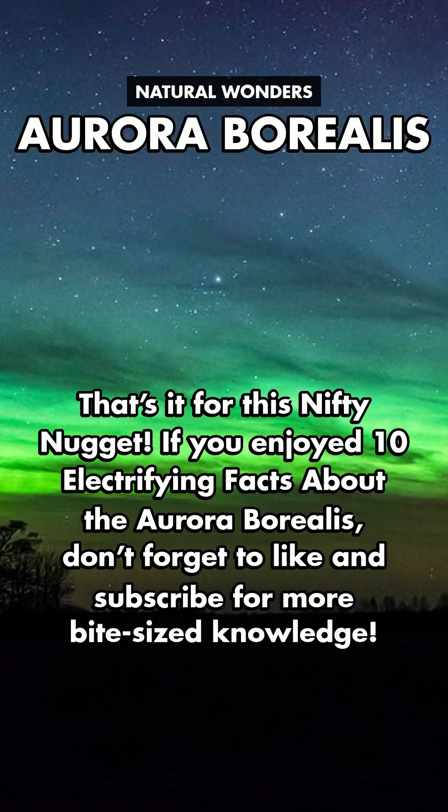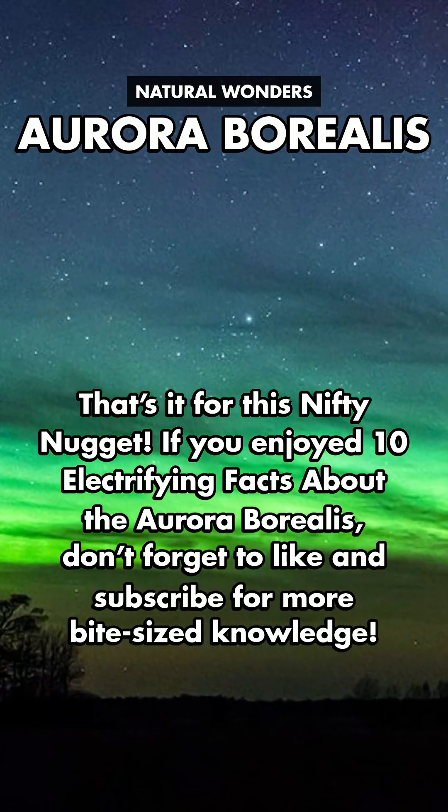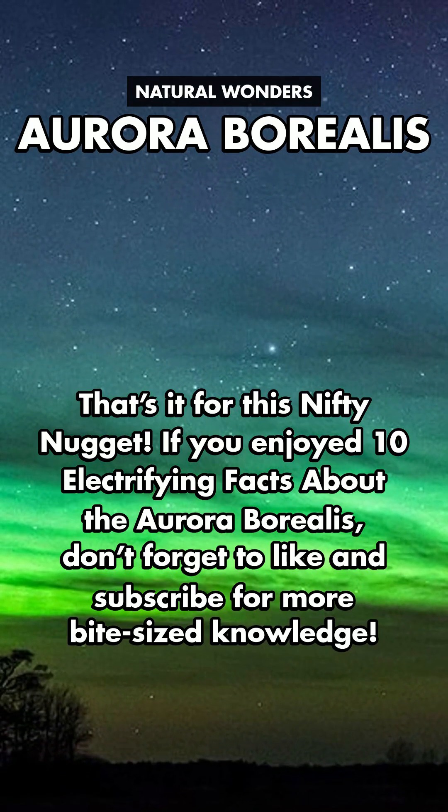That's it for this nifty nugget. If you enjoyed 10 electrifying facts about the Aurora Borealis, don't forget to like and subscribe for more bite-sized knowledge.